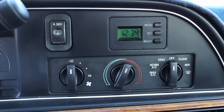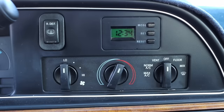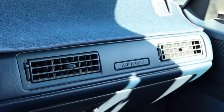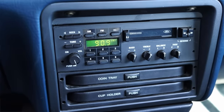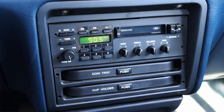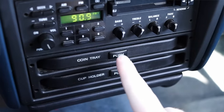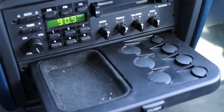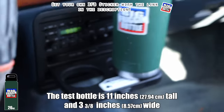Moving into the center, we have our rear defrost button, a little clock, and climate controls — this looks very carried over from the early 80s, but that's okay. Off to the right we have two more climate control vents along with a Taurus badge. Moving down into the center we have the factory radio — this is the original 1994 Taurus radio, love to see that. We also have a pullout coin tray and a pullout cup holder, so we will do a big bottle test — and of course it fails.